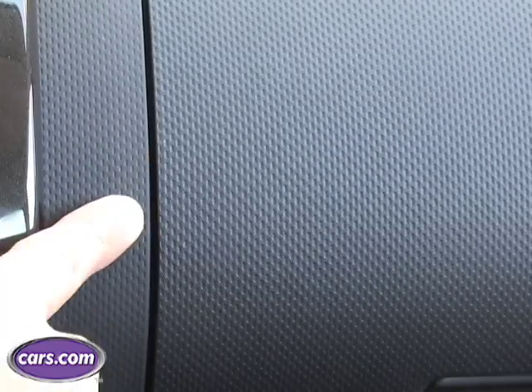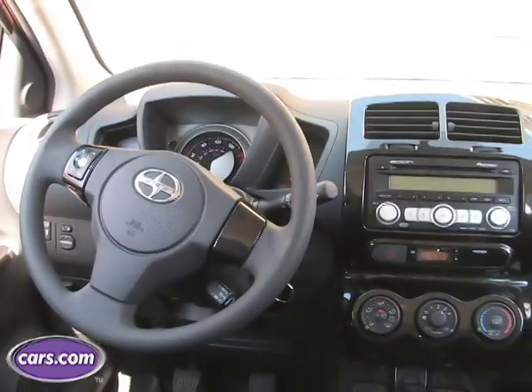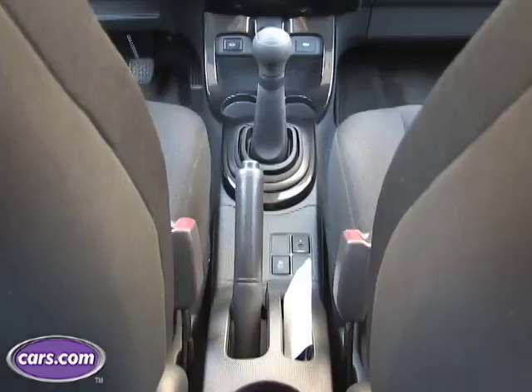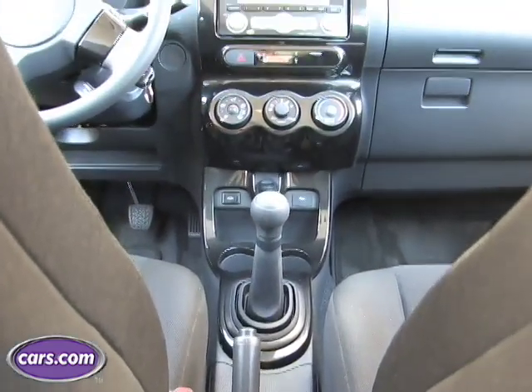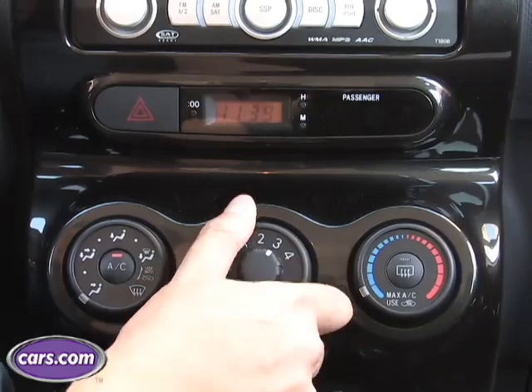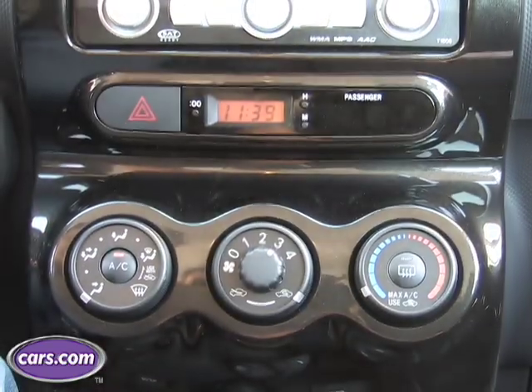The dashboard has a nice textured feel to it, which does pretty well covering up the fact that it's cheap hard plastic. Probably the cheapest thing inside are the climate controls — they kind of rattle around as you turn them and we've seen better from a lot of other Toyotas.